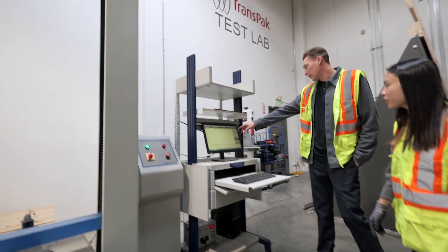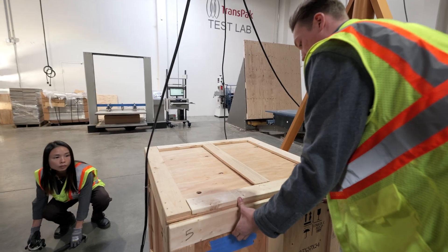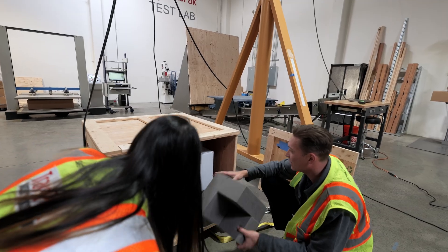And then the compression machine simulates, for example, the stacking strength of a package. Our gantry allows us to do drop testing on larger packaged products such as server racks and large crates.